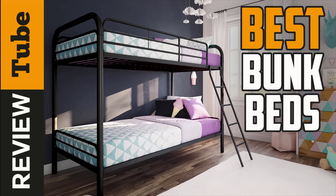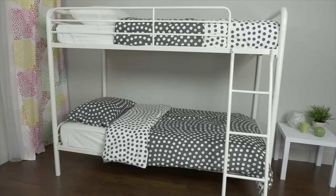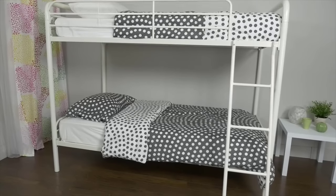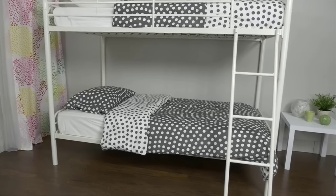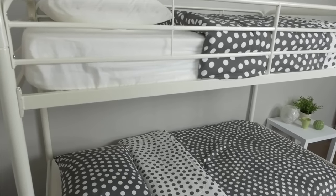Bunk beds may have originated in ancient Egypt. Their loft beds are crudely similar to the modern and comfortable bunk beds that we've slept through throughout the years. Although their true origins are unknown, it can be said that bunk beds have certainly come a long way.